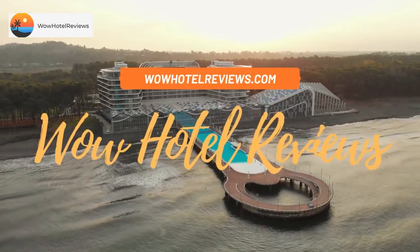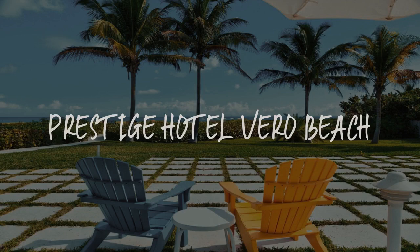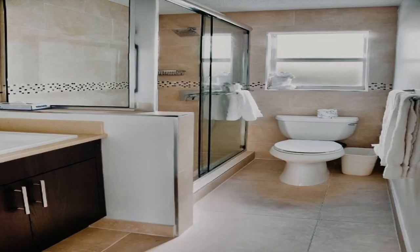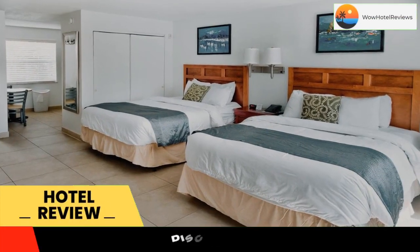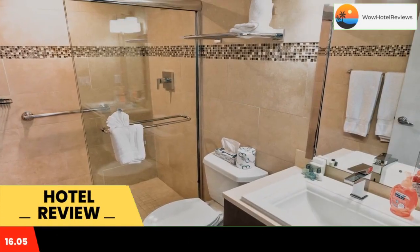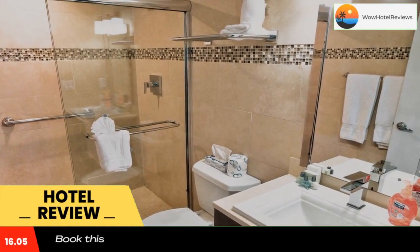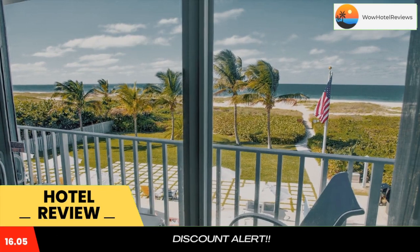Hello guys, welcome to Wow Hotel Reviews. Today I am reviewing Prestige Hotel Vero Beach, a three-star hotel. Use our Booking.com link in the description to book the hotel and get special pricing. This beachfront property features an outdoor pool and views of the Atlantic Ocean. A free continental grab-and-go breakfast and free Wi-Fi access are offered.